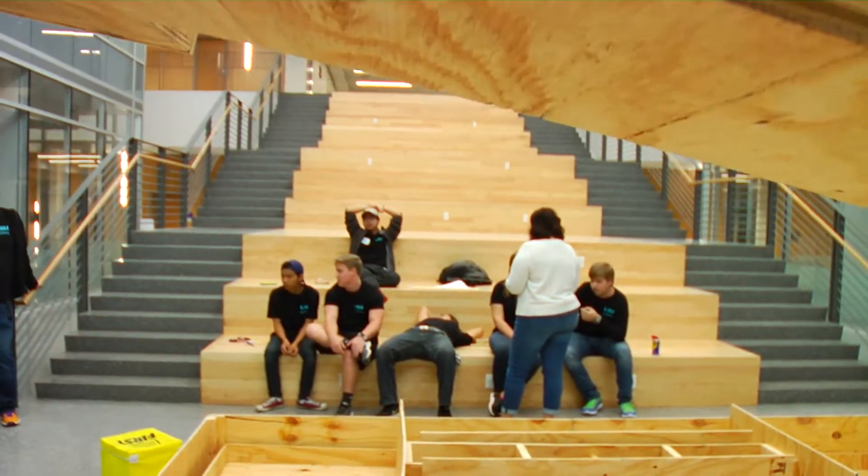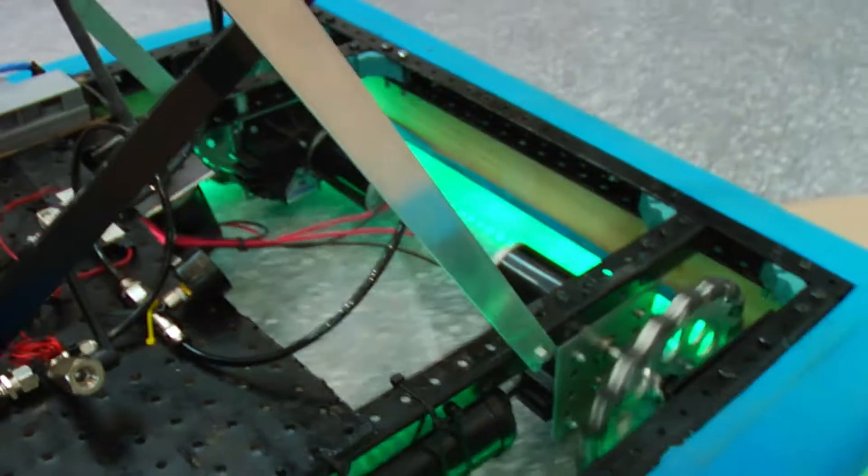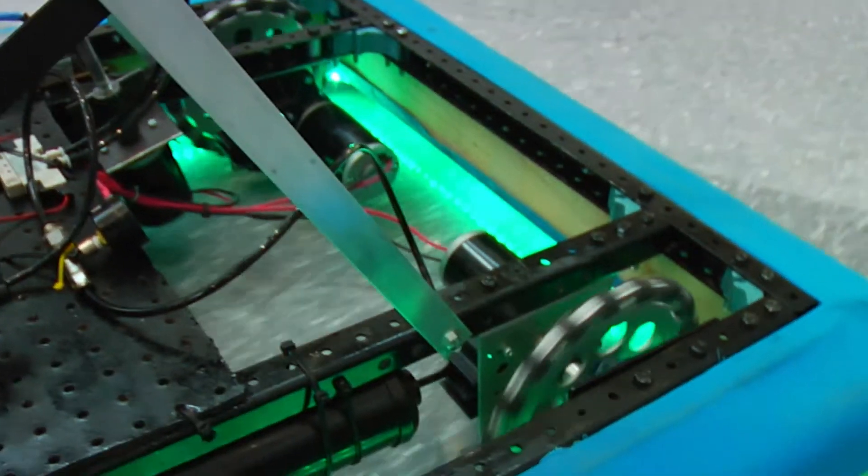Building a robot in three days is a challenge. We'd say we would just go in and decide who's going to do what with their sub-dissection: drive train, electronics, end effector, and programming.